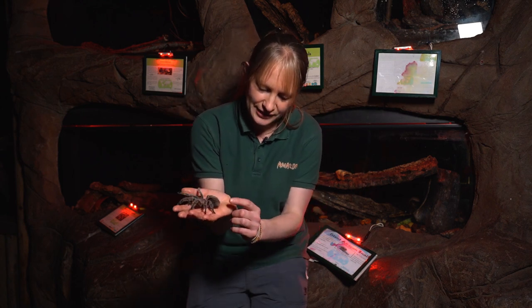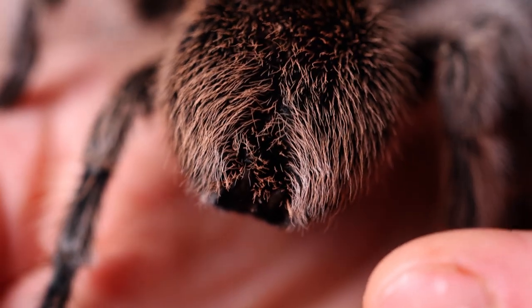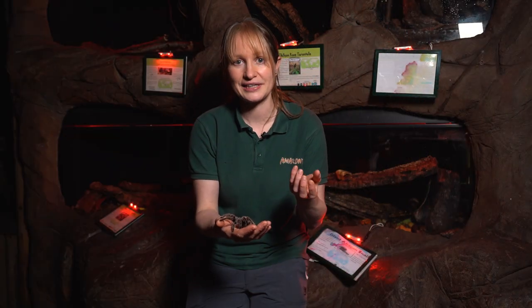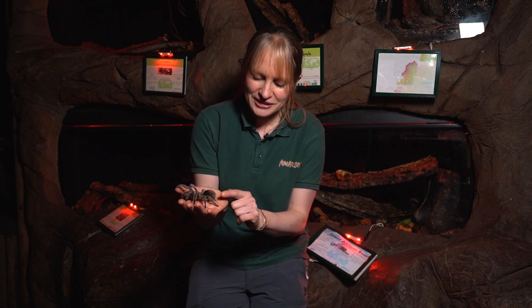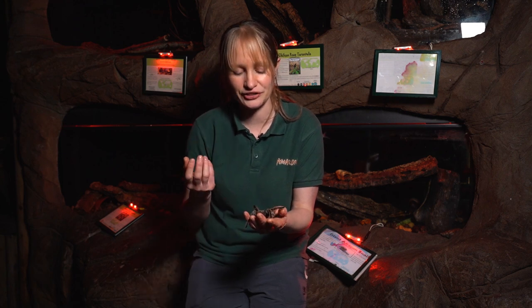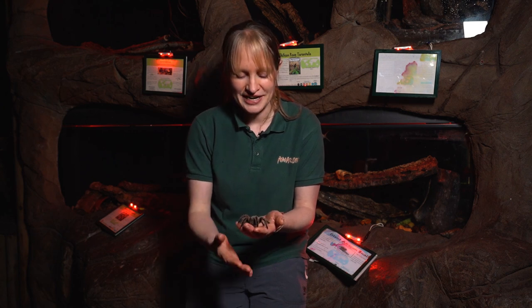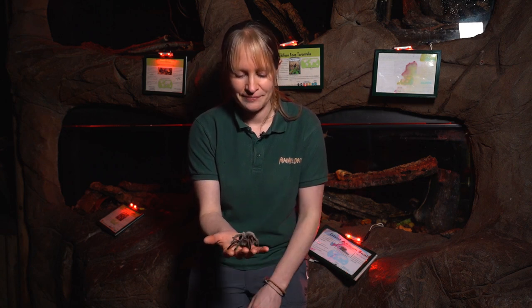At the back of her body she has two feelers called spinnerets — and as the name suggests, this is where she spins her web from. Her features are very similar to normal house spiders; she's just bigger and hairier. As she moves, she lays down silk from her spinnerets. Spider silk is thought to be one of the strongest materials in the world — if it could be manufactured into products, it's thought to be about ten times stronger than steel.